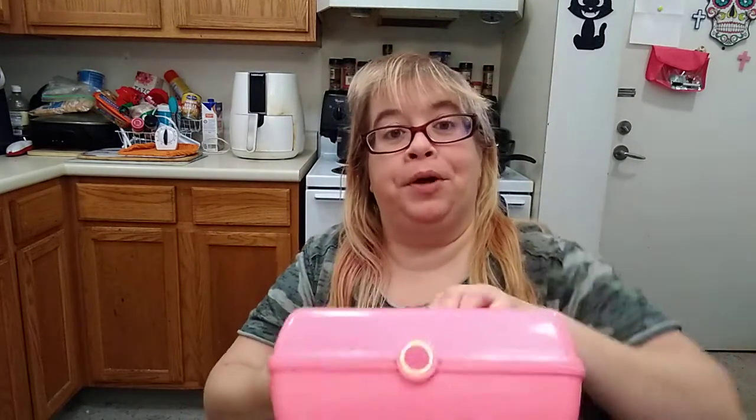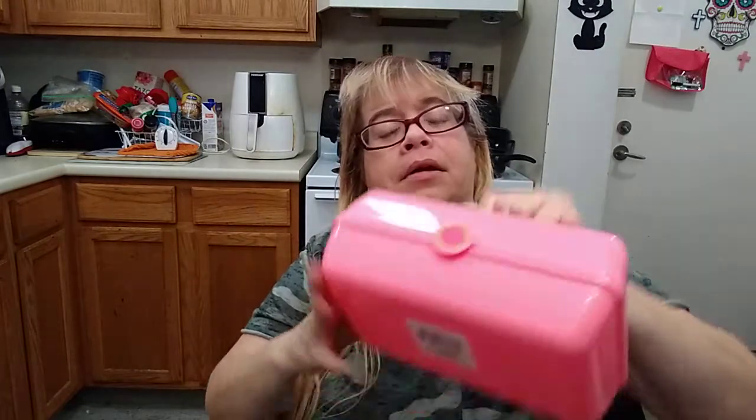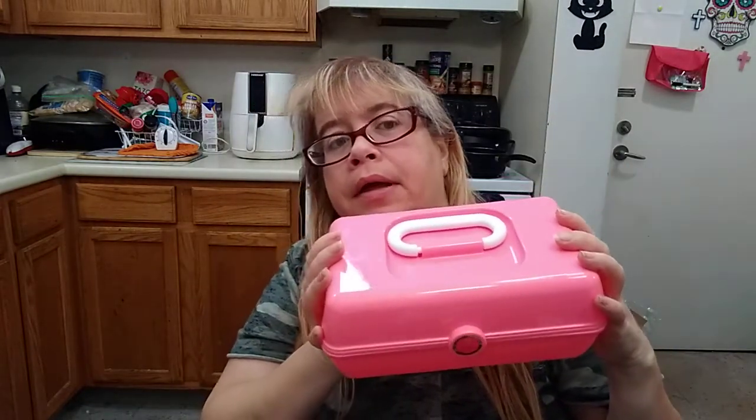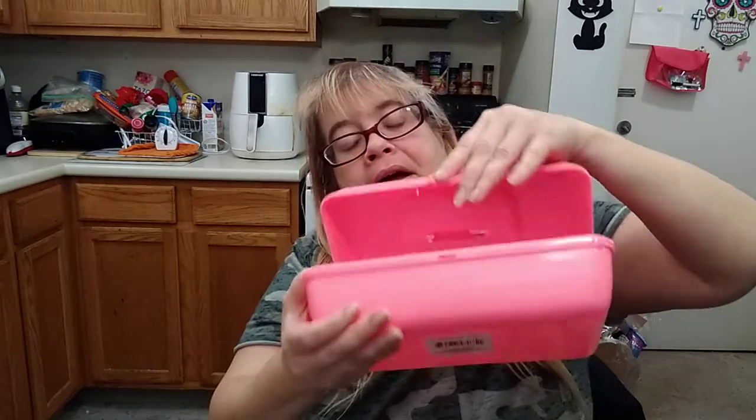My Dollar Tree in Coventry finally came out with the Caboodles. Remember the Caboodles when we were kids? I had one when I was a little girl — I think I had a purple one. They had this color and they had purple. This is what they had. Nice color — I like the pink one. It's distributed by Greenbrier. Pretty cool inside.